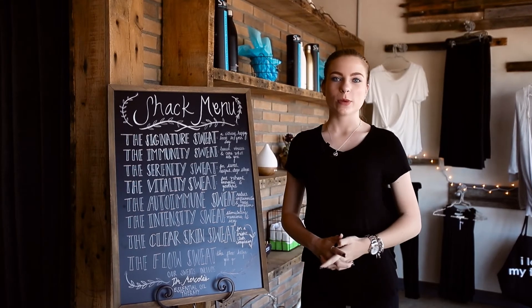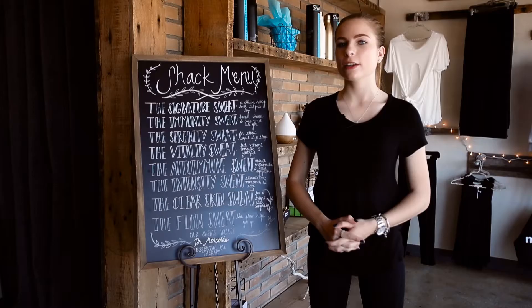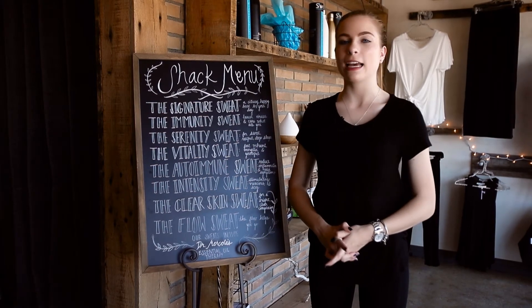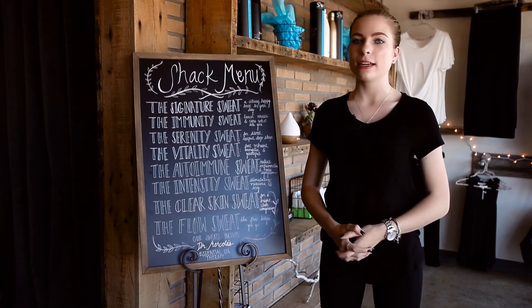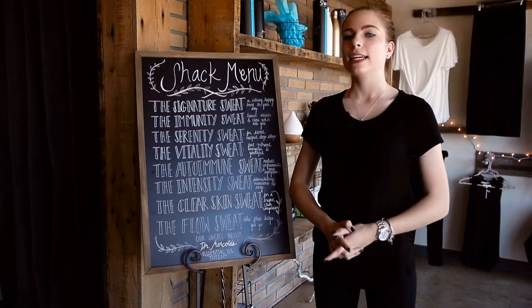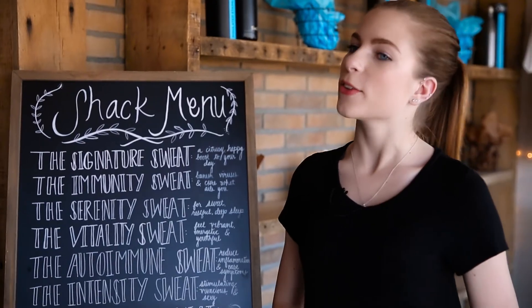My name is Hannah and as a member of the Sweat Tribe, I often get asked what my sweat combination is. Originally I came into the Organic Sweat Shack looking for help with my acne. I had horrible acne all over my cheeks and all over my forehead, and now I sweat with the clear skin sweat. It's the blue light and the lavender oil, and after about seven months of sweating, I have no more acne.